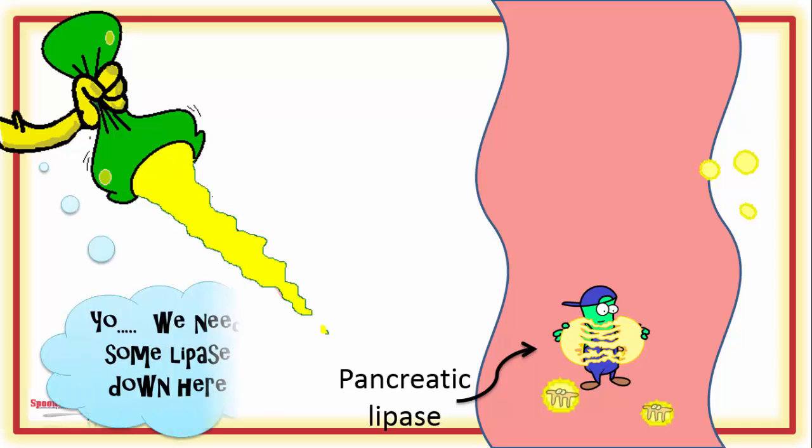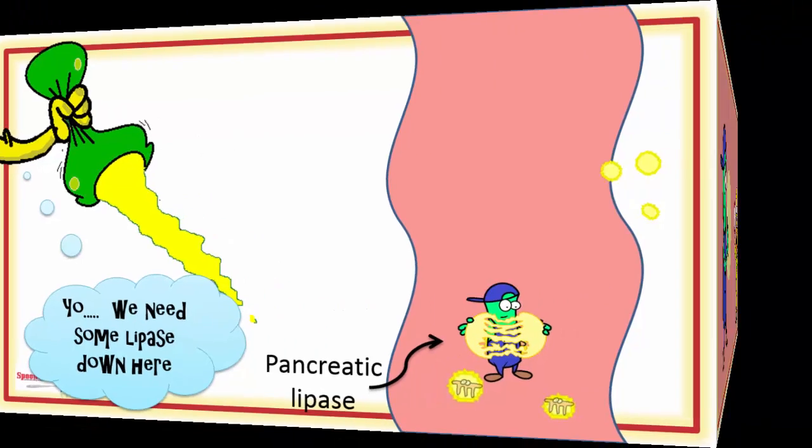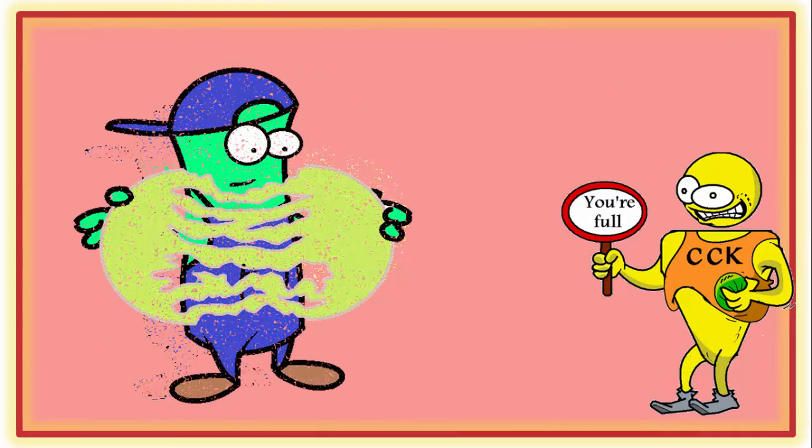CCK instructs the pancreas to pump these enzymes out, so that the process can be finished. Now with all the players in place, fat digestion proceeds. Err, sort of.